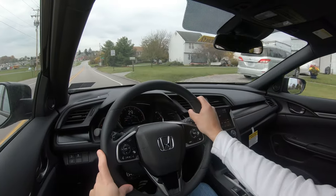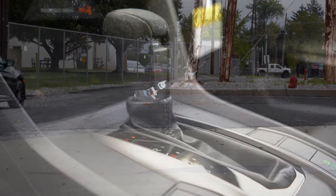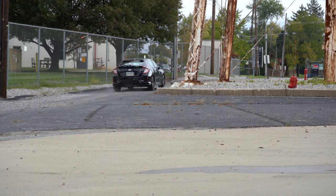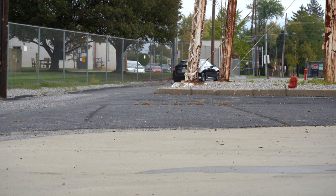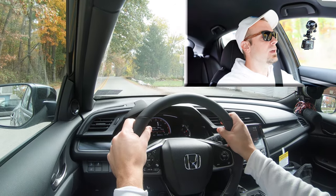Now let's go ahead and find a straightaway for a quick acceleration test. I'm going to push the shifter all the way back into Sport mode and see how quickly we can get this 2021 Honda Civic Hatchback up to speed. From a standstill — three, two, one, off we go.